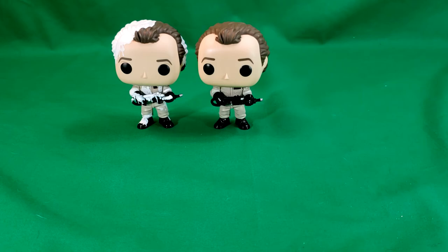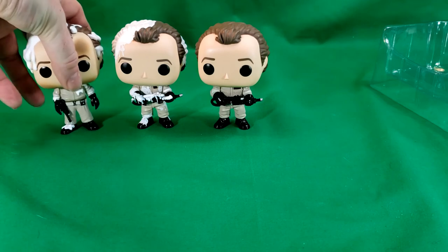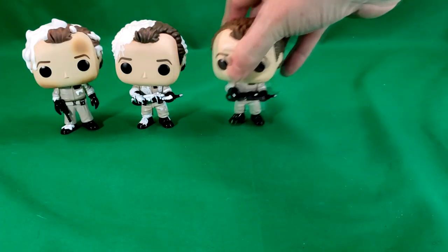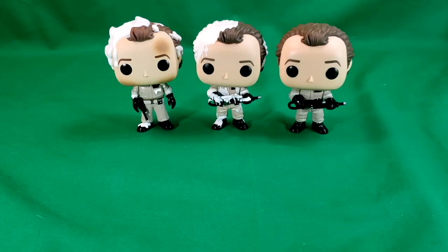They really should have just used this Peter Venkman, because the marshmallow is already sculpted in, and he's got the scorch marks on him. And his proton wand is hanging down on his belt. So there we have Peter Venkman in all his glory.